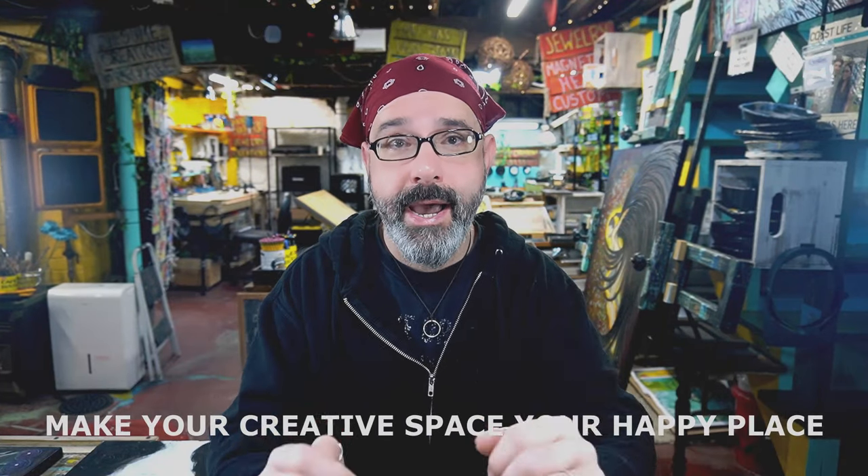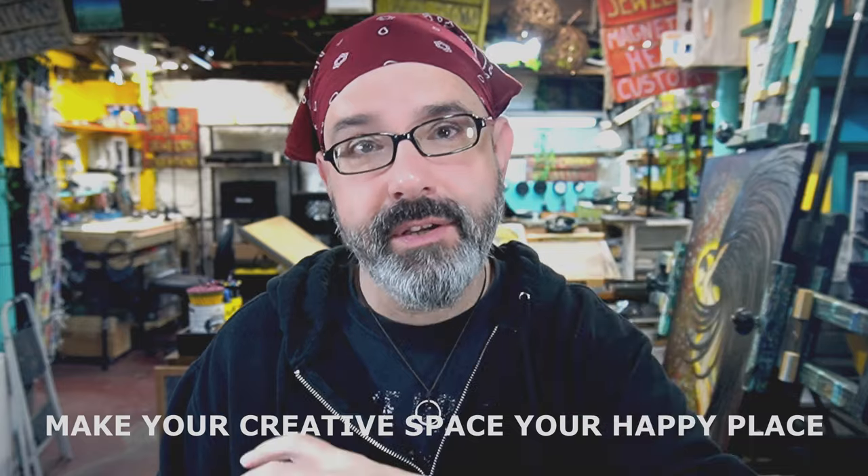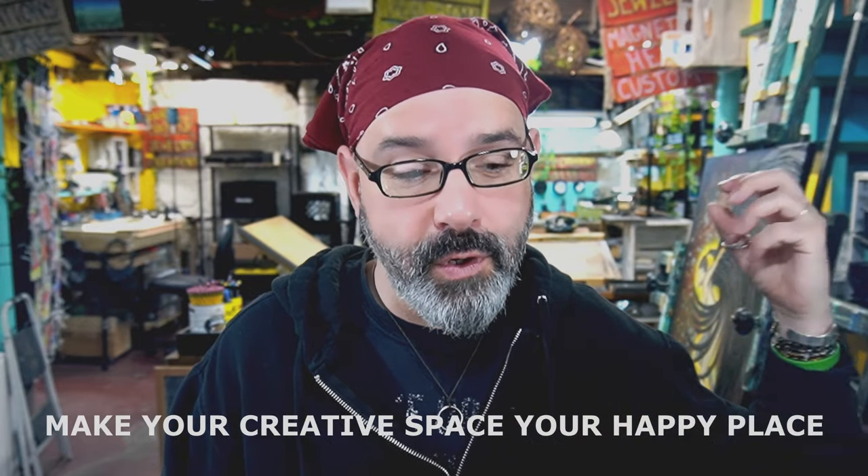I think one of the most important things I could tell you about your space is that when you get into your space, whatever it is — whether it's a desk in the corner of your room or a studio — leave the bullshit out of that space. Make your creative space your happy place. You're the one that brings the emotions and feelings into your studio. So be very aware of what kind of emotions and feelings you're bringing in, because you want it to be something that motivates you to create. You want it to be empowering — when you get in your studio, you're like, yeah, I'm gonna do this thing.